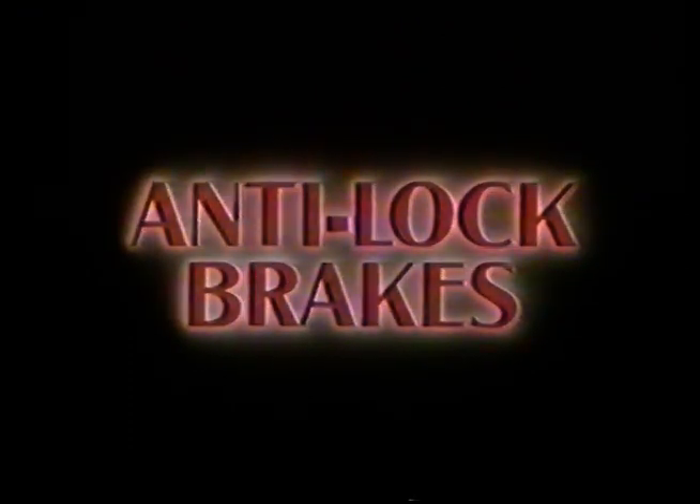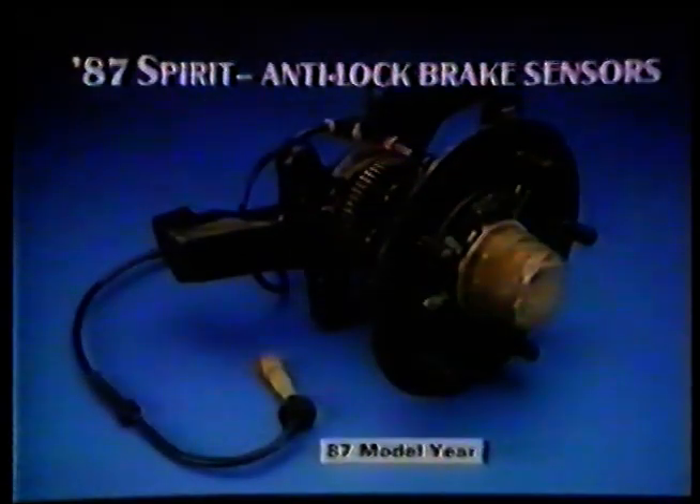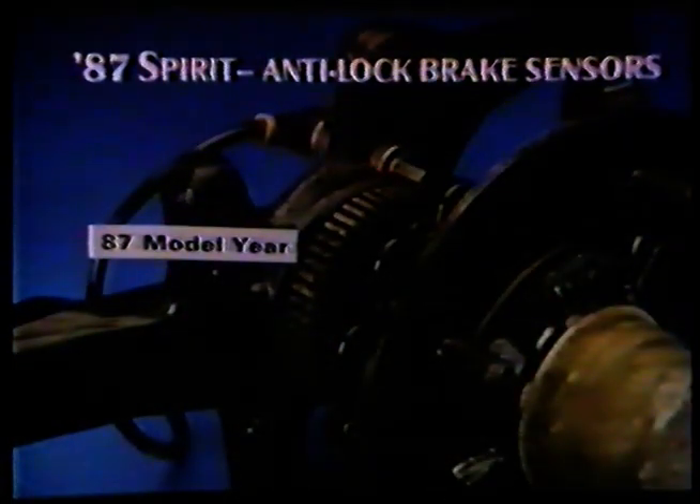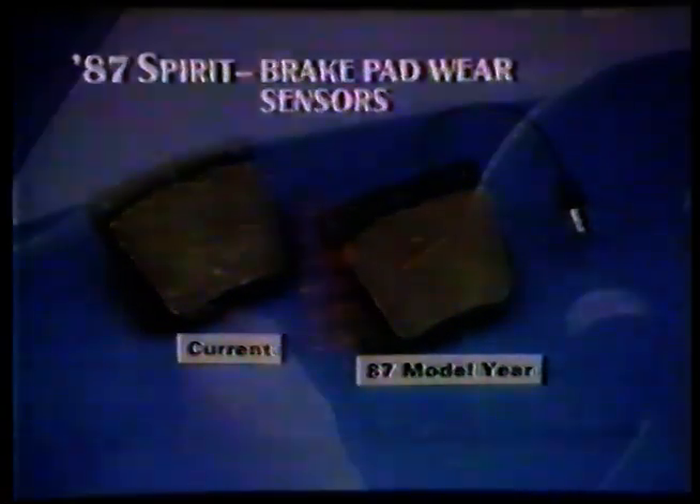Anti-lock brakes are now fitted to cars supplied to all markets except the USA, Japan and Australia. They will not be fitted to Corniche cars at the present. The anti-lock brake pressure modulator is mounted adjacent to the left-hand spring pot, and the electronic control for the anti-lock system is mounted inside the left-hand rear wing. The sensors which measure whether the wheel is about to lock are located on each hub. Wear indicators are now also fitted to the brakes, and on the fascia panel there is a new warning light which includes brake pad wear and anti-lock.